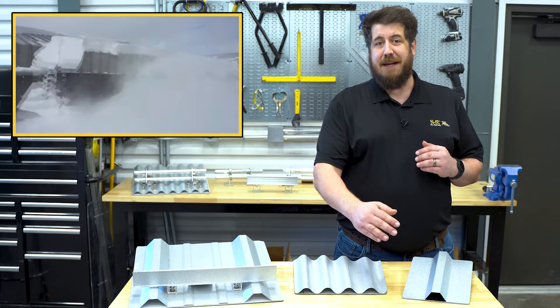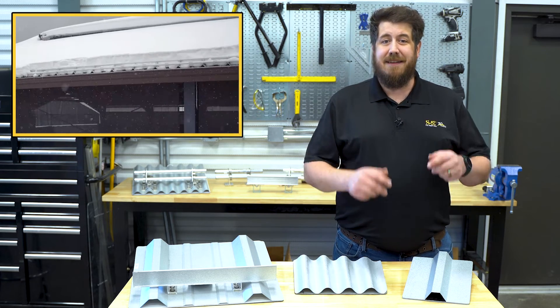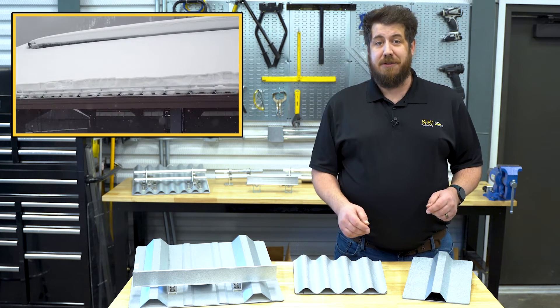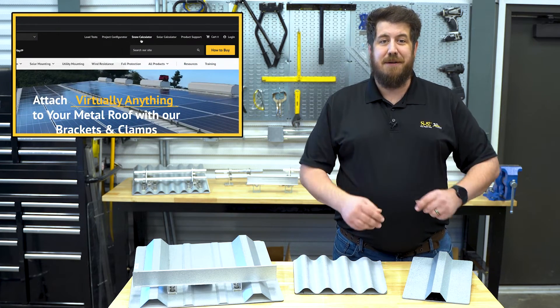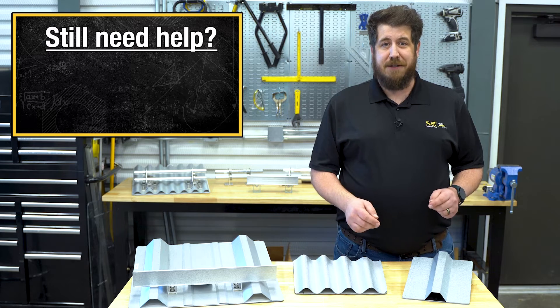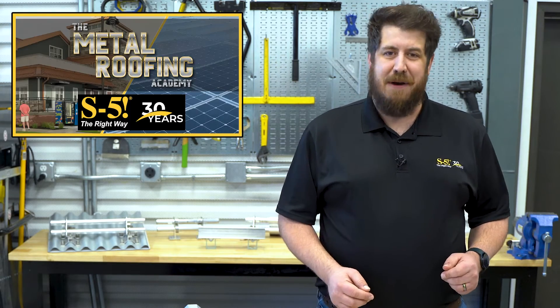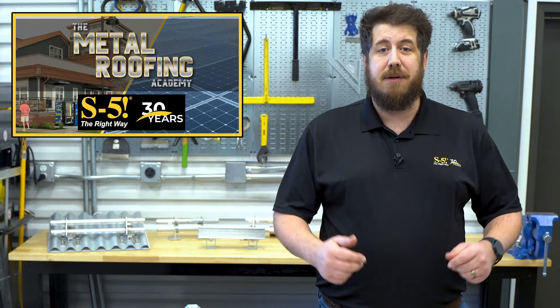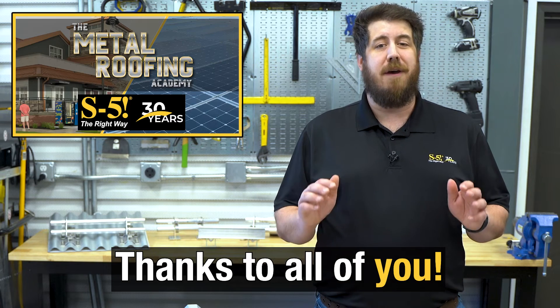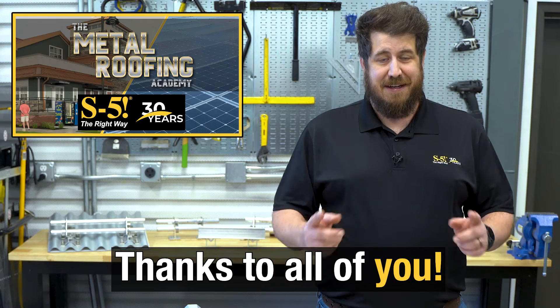That's going to do it for our look at the topic of exposed fastened roofs and the right snow guard systems for them. If you're looking to stop snow from sliding off your metal roof, it's important to find the correct option for your specific roof type and the design snow load for your area. While that may have been challenging in the past, the S5 Project Configurator and Snow Calculator are fantastic tools to figure out exactly what you need. If you still require extra help, our support team is there. Thanks for stopping by the Metal Roofing Academy. As 2022 comes to a close, we want to share our gratitude with all of you who've helped make S5's 30-year anniversary such a success. We wouldn't be here without you. See you next time.